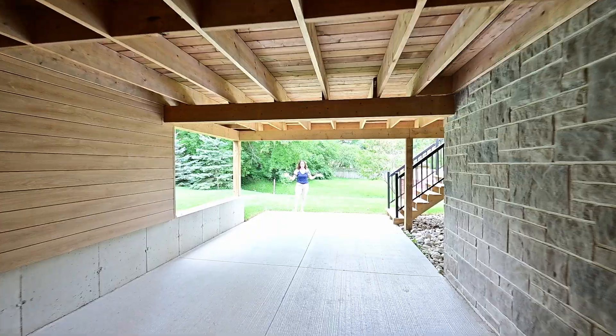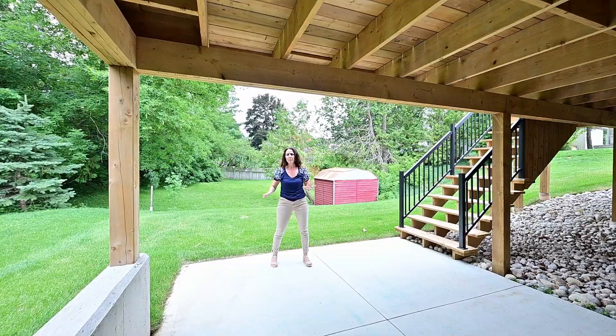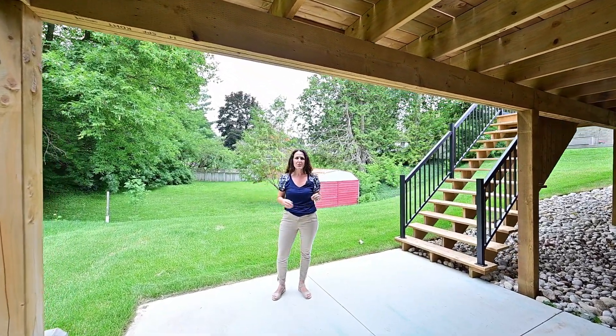Let's get to the good stuff outside. We have two covered patios, a huge deck, and a beautiful backyard where you can listen to the birds.